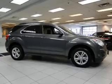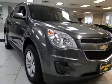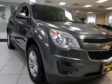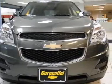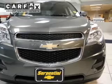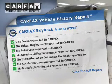A backup camera, curtain head airbags, side airbags, independent suspension, brake assist, traction control, stability control, a passenger airbag, low tire pressure warning, and anti-lock brakes. Rest easy knowing this vehicle comes with a Carfax Vehicle History Report from Carfax,